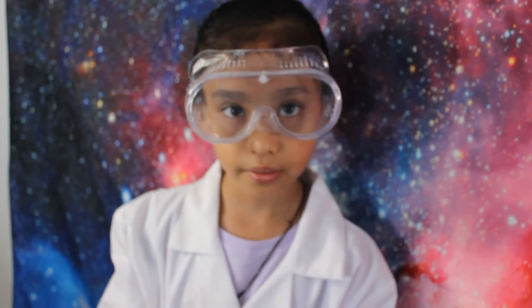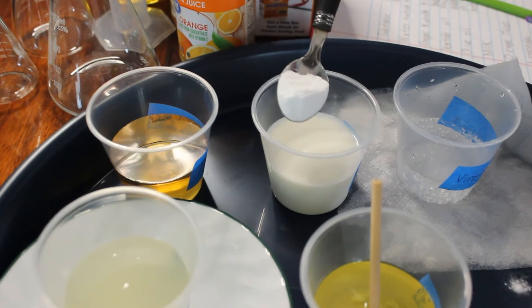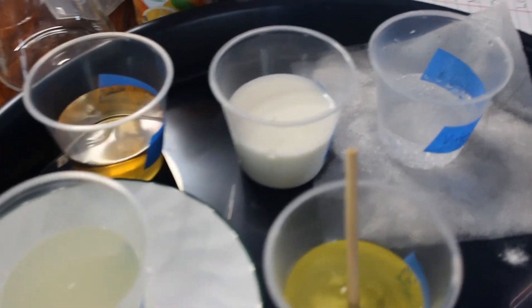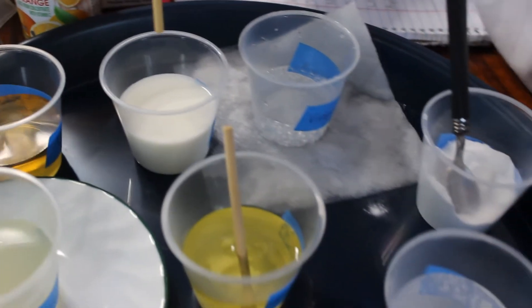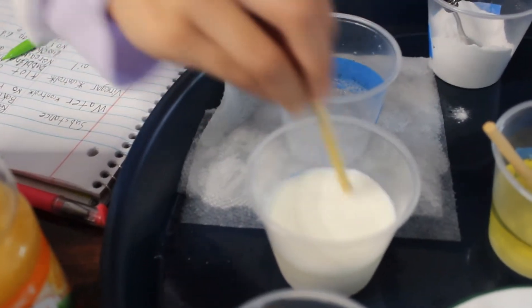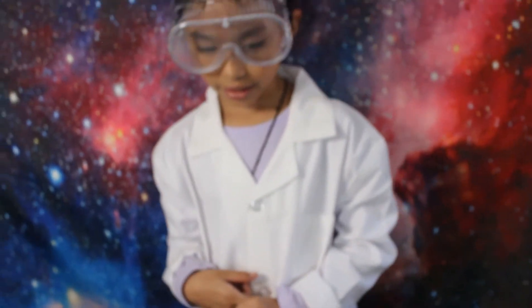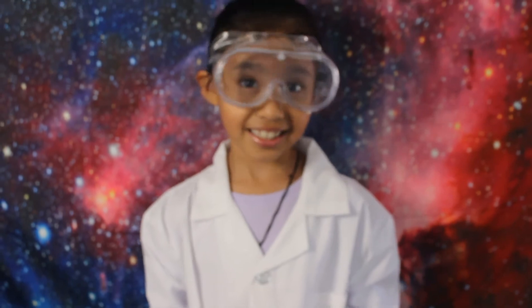Let's move on to the milk. I can't really see anything because the baking soda is white and the milk is white. I don't see any reaction or bubbles. I am going to say it dissolved. No reaction, no bubbles.